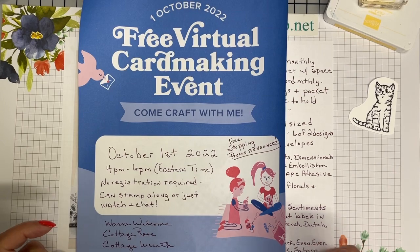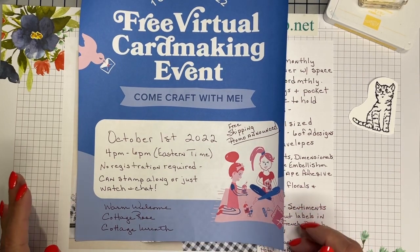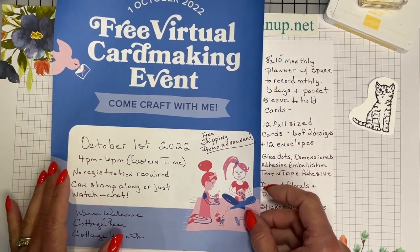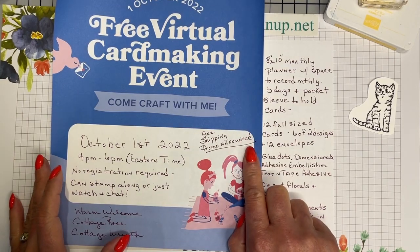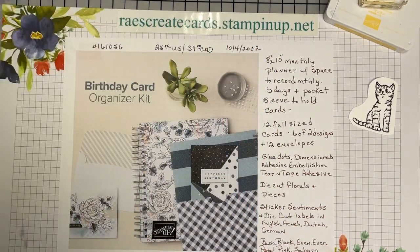You can just stamp along if you would like to, or just watch and chat. The three bundles they are going to be featuring are Warm Welcome, Cottage Rose, and Cottage Wreath. I also learned that there is going to be a free shipping promo announced. I'm not sure what's going on with that or what the timing is going to be, but I will find out right along with everybody else tomorrow.